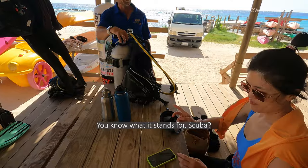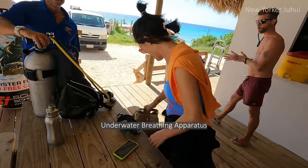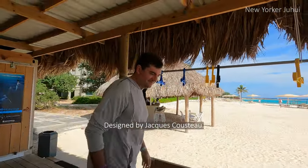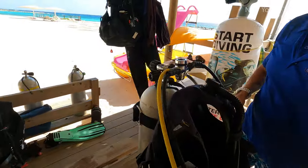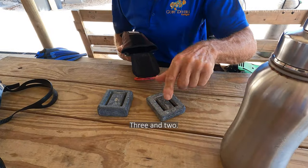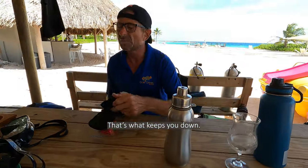Step 3: learn theory. I learned all the essential knowledge about scuba diving. SCUBA stands for Self-Contained Underwater Breathing Apparatus, designed by Jacques Cousteau. The equipment includes the tank and the air supply system with two regulators. We also learned the basics of the importance of equalizing, because we're going to experience a lot of pressure, and the importance of breathing in and out.